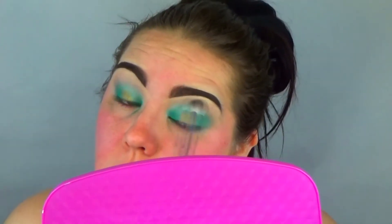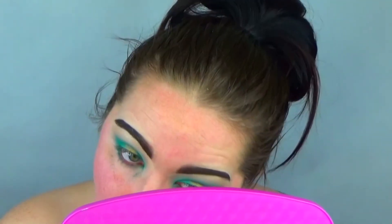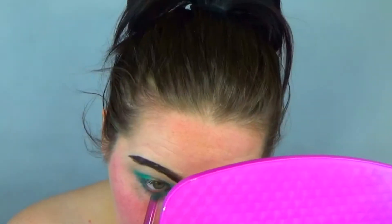Here I'm just blending all of that together with the upper transitioning color, and I'm putting the darker green on my eyelash line.